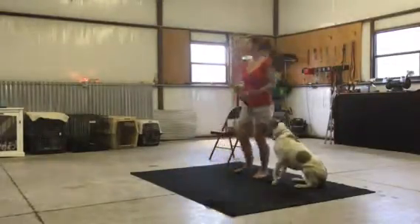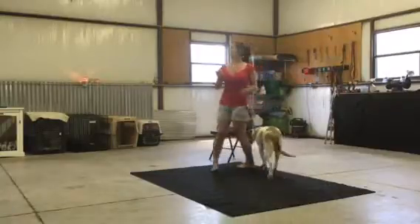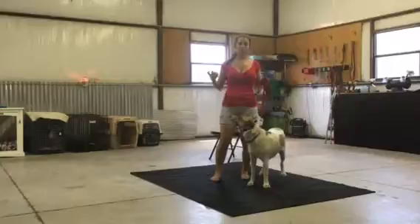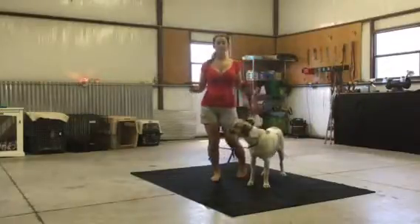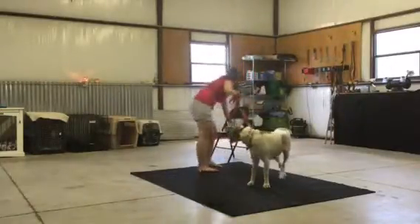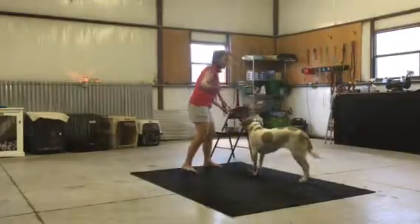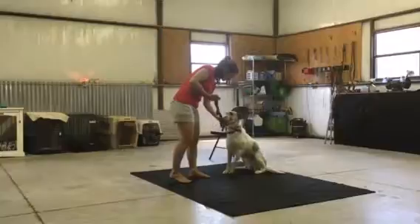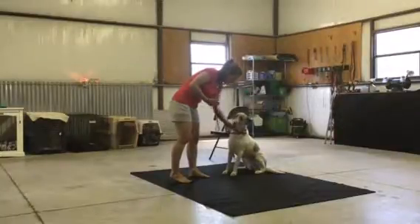When we were doing this yesterday, I would tell her to sit and she would kind of think about it for a minute — kind of mull it around in her head. You could see the wheels turning, but she wasn't quite getting the full sit just yet. Denali, sit. Good girl. Very good.